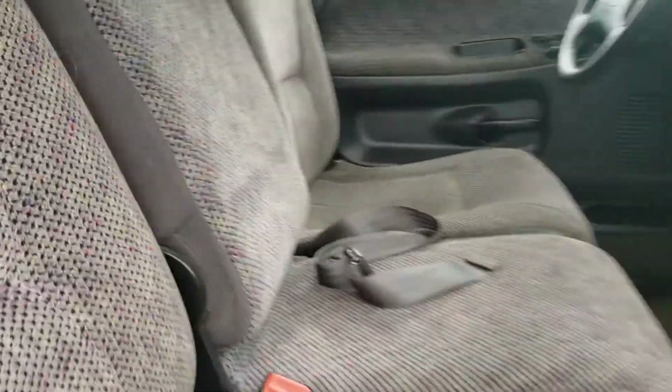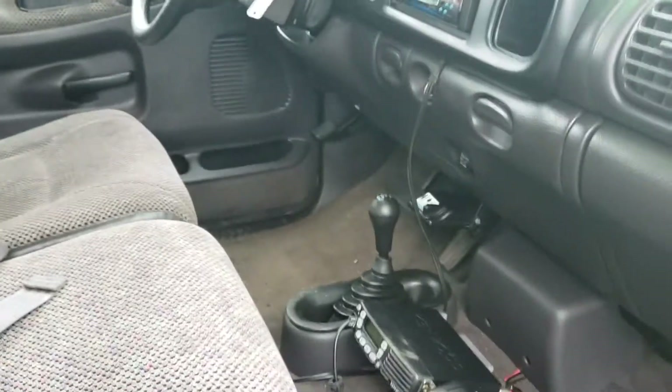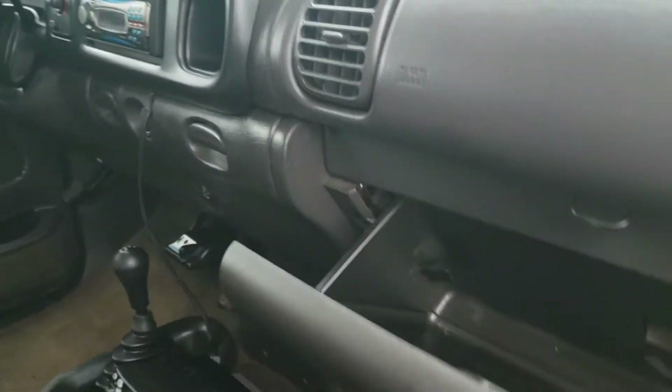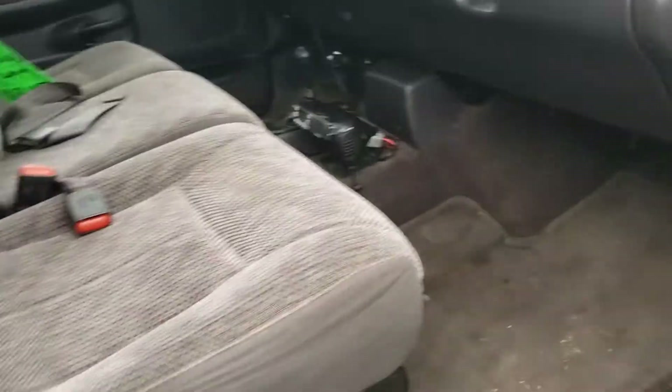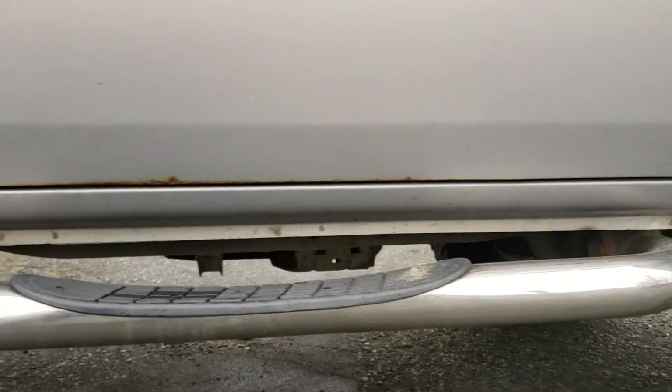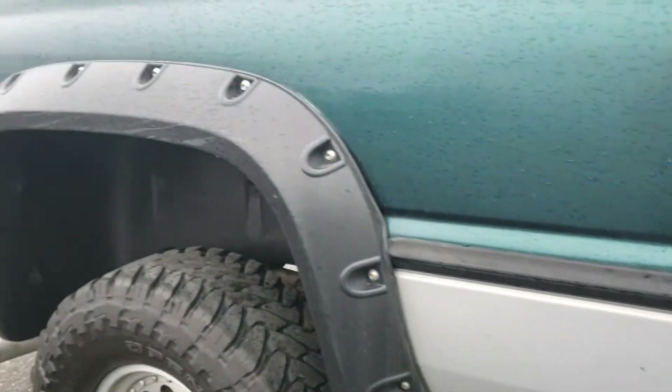There's a bench seat, and the center seat folds down. You've got a console for storage there as well. 4-wheel drive controls, glove box. Rocker panels are in good shape. There are camper bars there also.